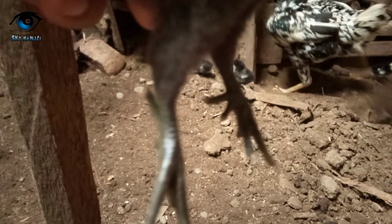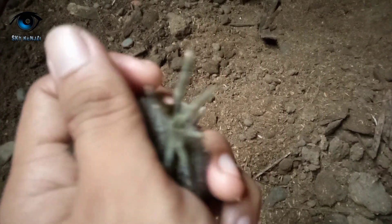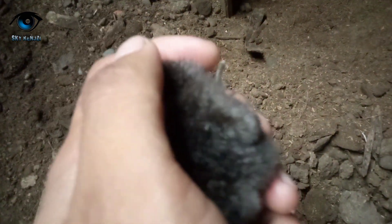Ini penampakan ya guys. Masih mirip ayam satin sih, cuma kepalanya tidak ada benjolan. Coba lihat nanti besarnya.